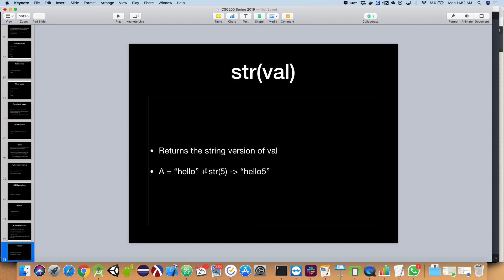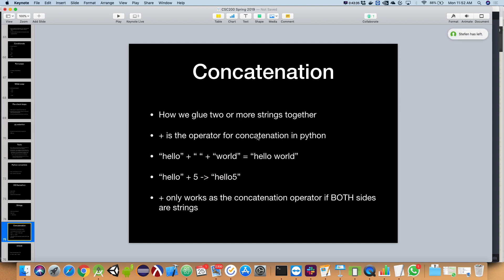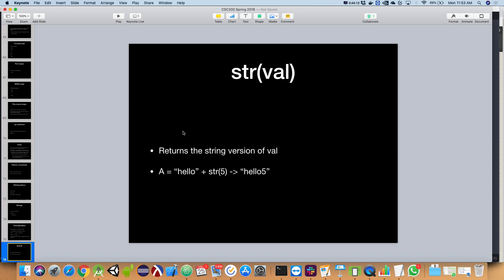Concatenation is a pretty powerful tool for building strings, but we need to be careful in Python because the plus sign requires both sides to be strings. There's also a function called `concat` that'll do some automated stuff for us, but we'll just focus on the plus sign operator since that helps us understand concatenation in other languages as well. Concatenation is the act of gluing strings together, and `str()` is a convenience function to convert a non-string into a string.